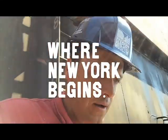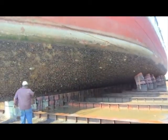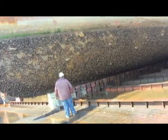Here we are standing on the floor of Dry Dock 6, Cadell Dry Dock and Repair. Turning around, we now see the ship Wavertree out of the water for the first time in 15 years.